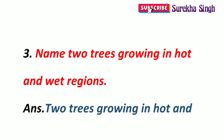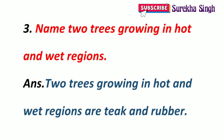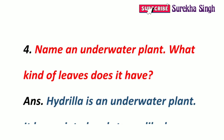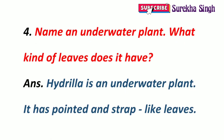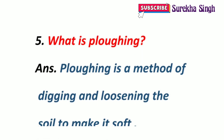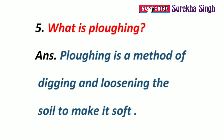3. Name two trees growing in hot and wet regions. Trees growing in hot and wet regions are teak and rubber. 4. Name an underwater plant. What kind of leaves does it have? Hydrilla is an underwater plant. It has pointed and strap-like leaves. 5. What is plowing? Plowing is a method of tilling and loosening soil to make it soft before sowing. It is done using a plow, an iron structure, or a tractor.